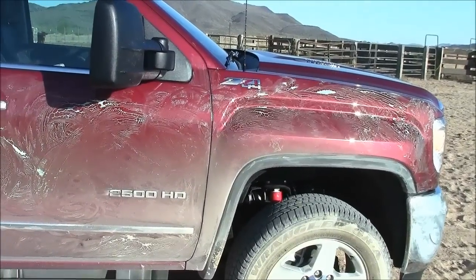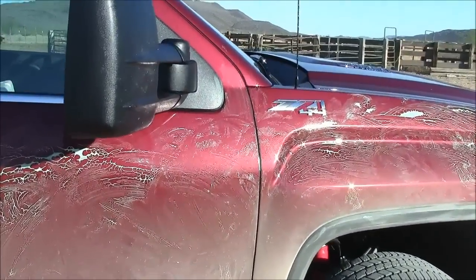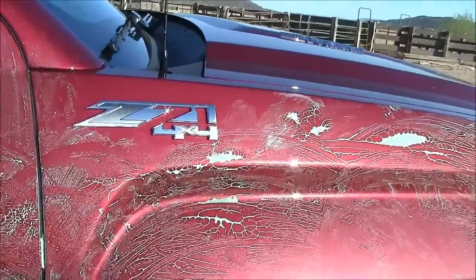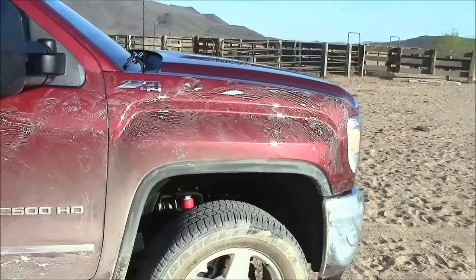If you're wondering what all this goop is on the paint, it's wax. You put a coat on, you leave it, and make sure the paint doesn't get scratched. Makes the owner happy when they get it back.